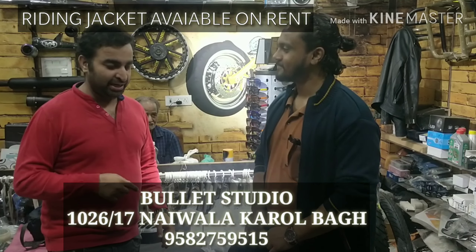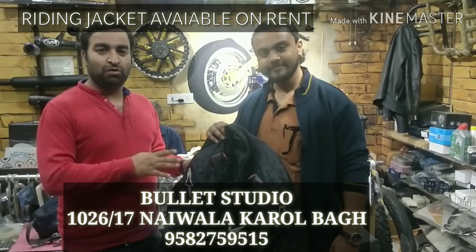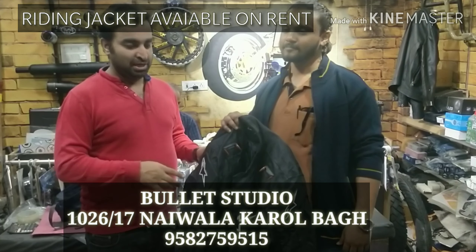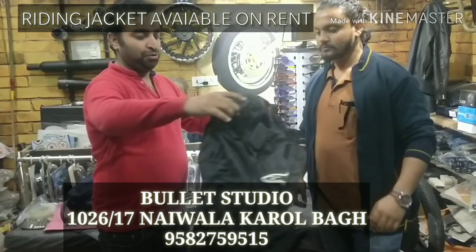My friend took the jacket for rent. We gave the charges for one day — 600 rupees. The jacket costs 3,000 rupees. You can see it's a new brand jacket. We gave the Veya.